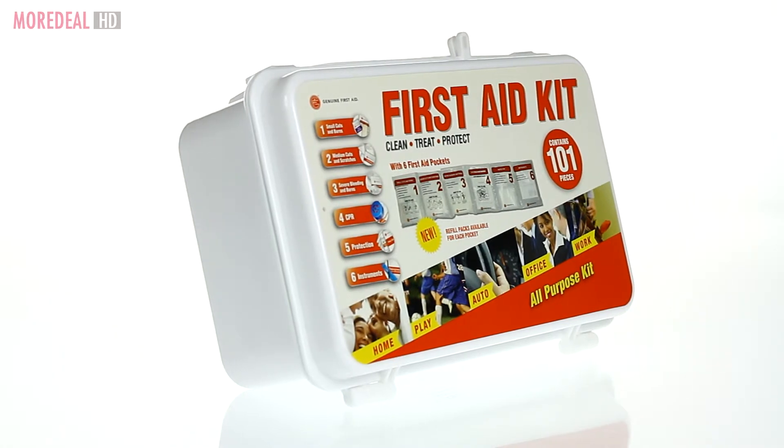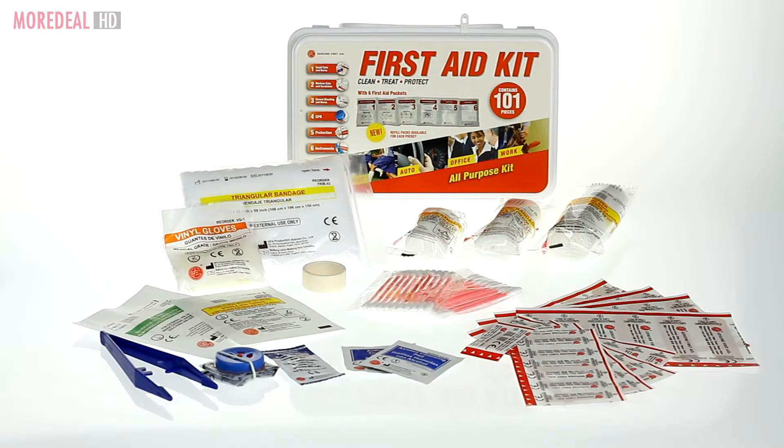It also comes with a CVR kit. So order now on Mordeal and be well equipped. Save more, live more!